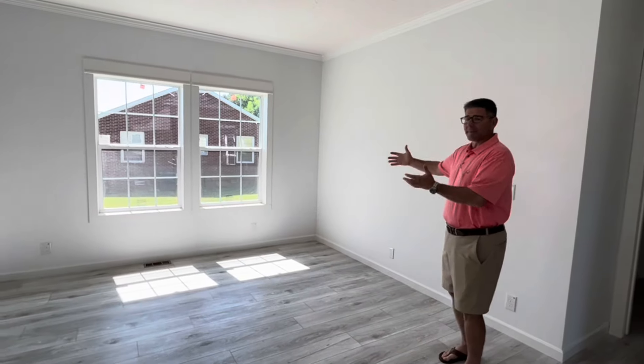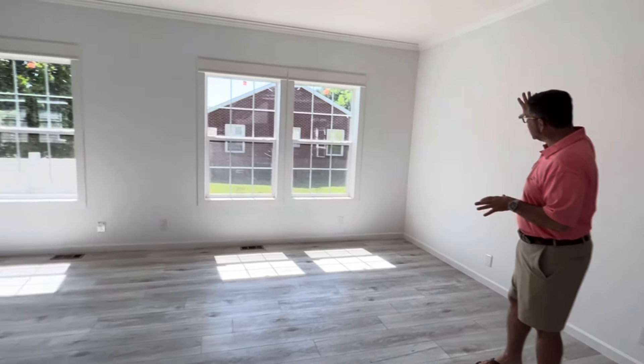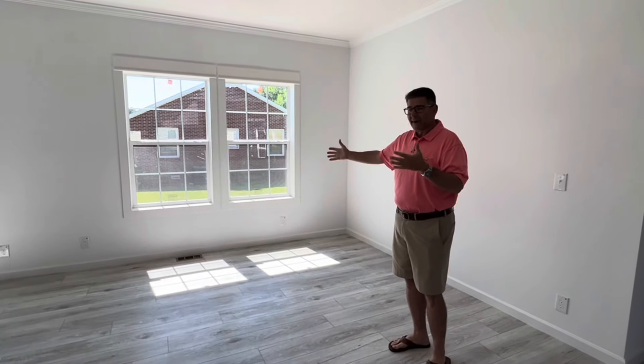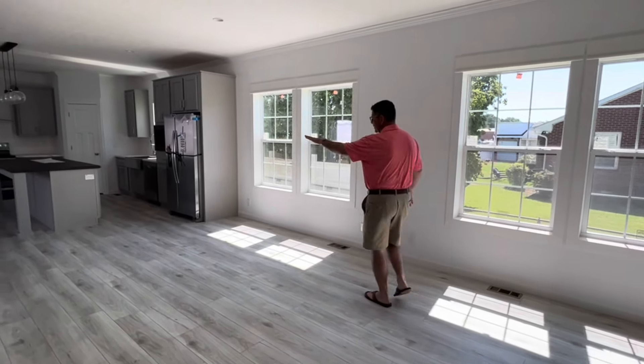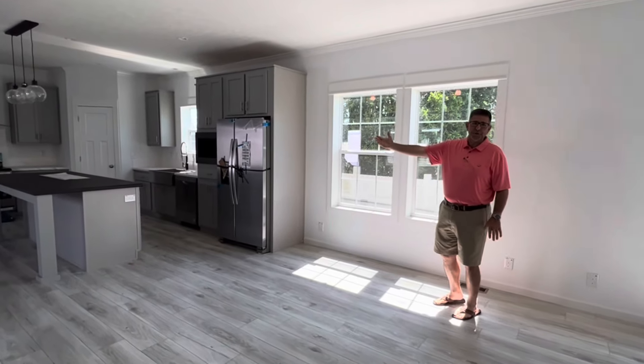Now we're going to head down to the other end of the house where I think you're really going to like what you see. Coming back into this living room and dining room area — if you can imagine how this dining room can be set up, you can have a TV over here, little ottomans, a space for your kids to watch TV, play games, and do their thing. And then you move into your nice beautiful kitchen area with a table here.